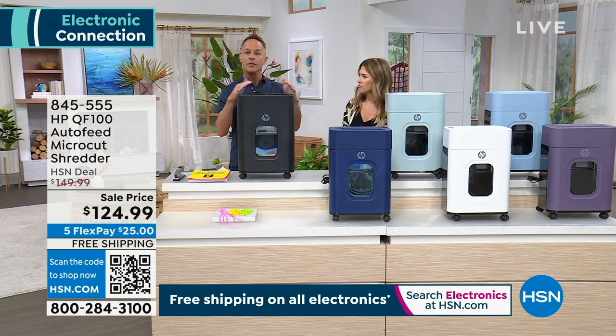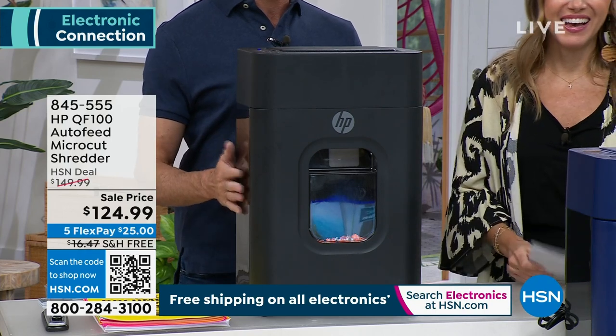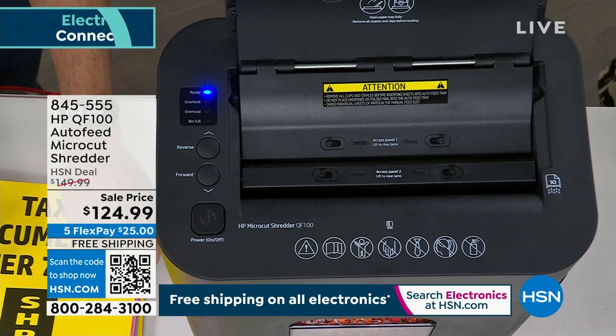Valerie and I have talked about how important shredding is — it's not just us, it's the Federal Trade Commission. There are many steps consumers can take to minimize the risk of being an identity theft victim. The biggest thing is protecting your identity. Consumers should closely guard their social security number and shred charge receipts, copies of credit applications, and other sensitive documents. The Federal Trade Commission is telling us the best way to make sure these things are eliminated for good is to shred them.